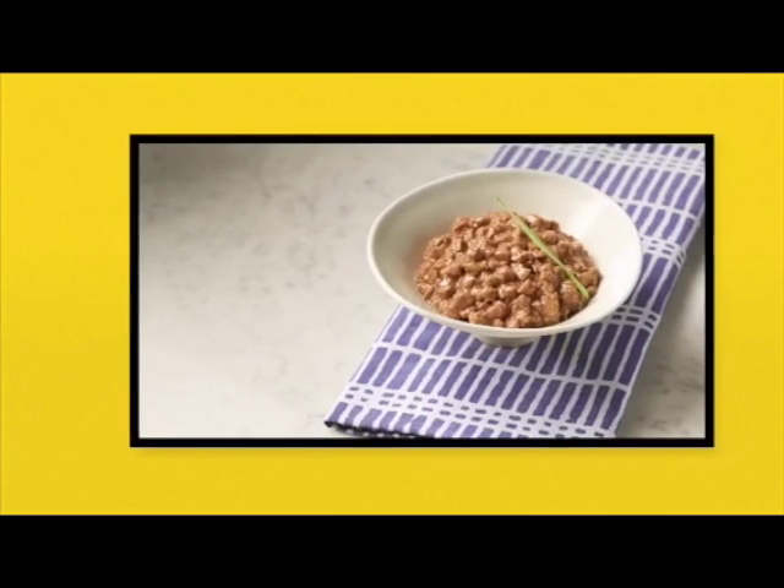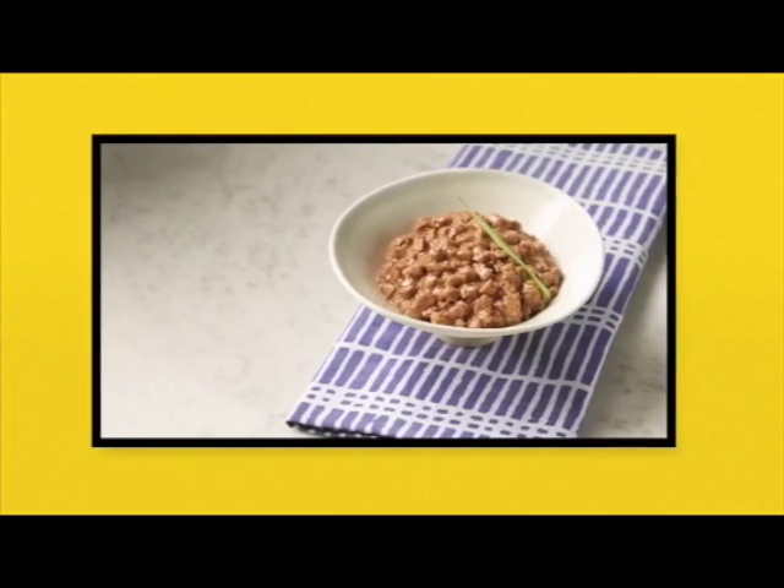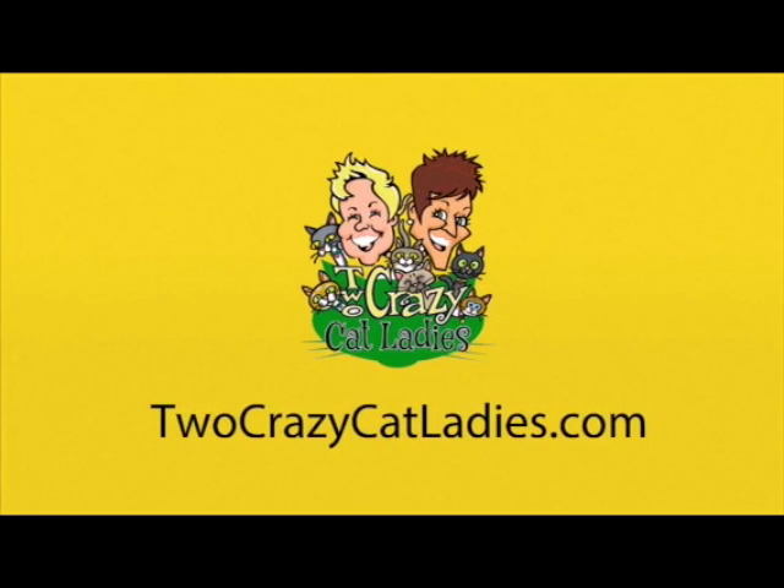And don't forget that a wet food diet is very important, especially if your cat is battling a urinary problem. With Two Crazy Cat Ladies dot com, I am Jay Kennedy.